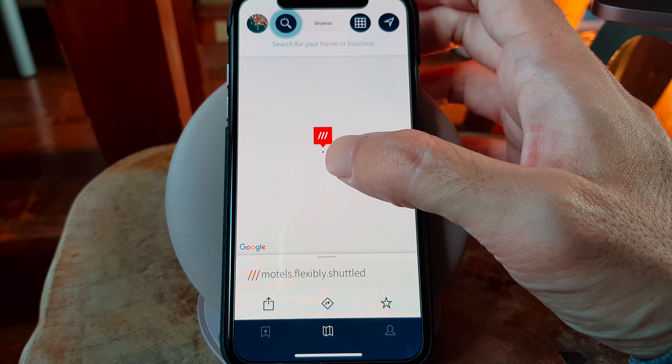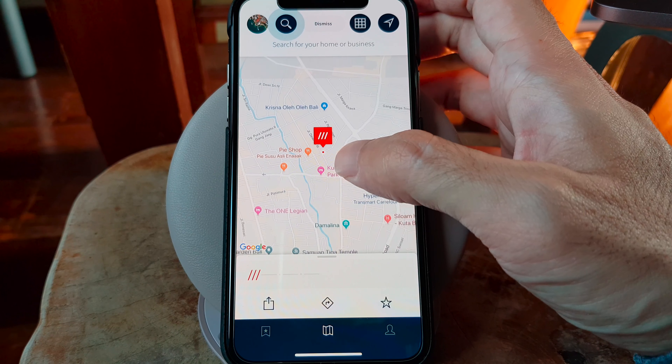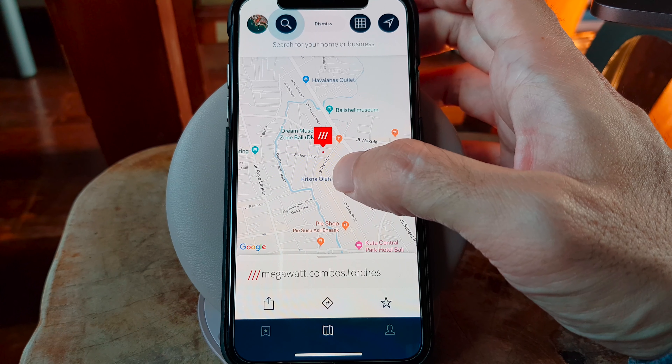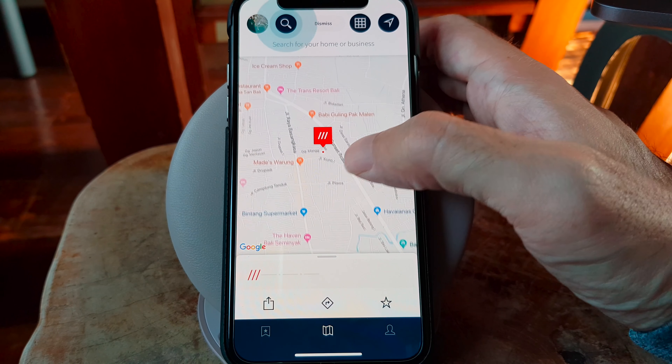What3Words maps out the world in 3 by 3 meter squares, and for the identification of each square, a combination of 3 words is used. In total, the whole world has been mapped out into 57 billion squares.